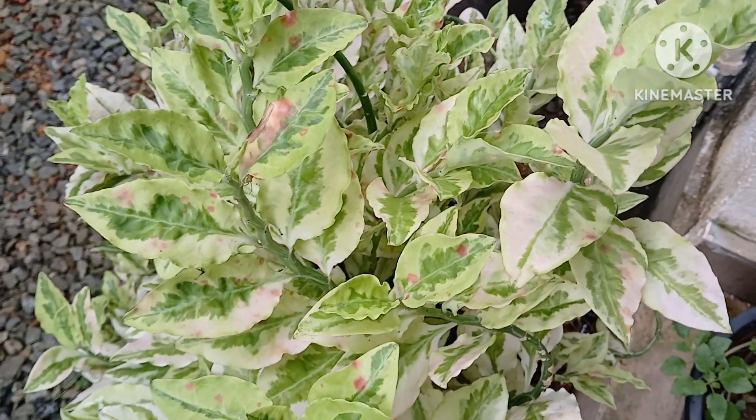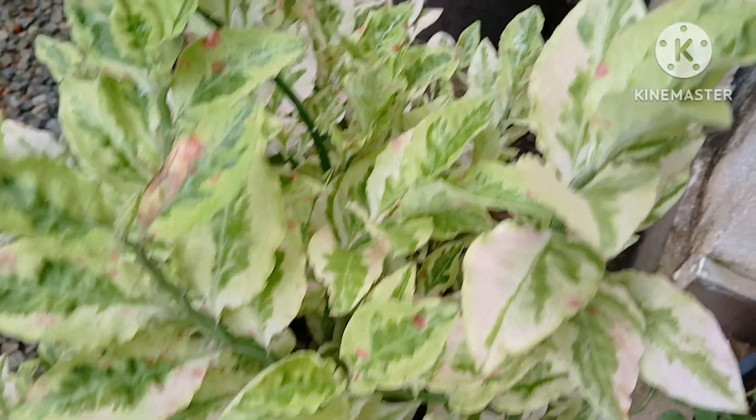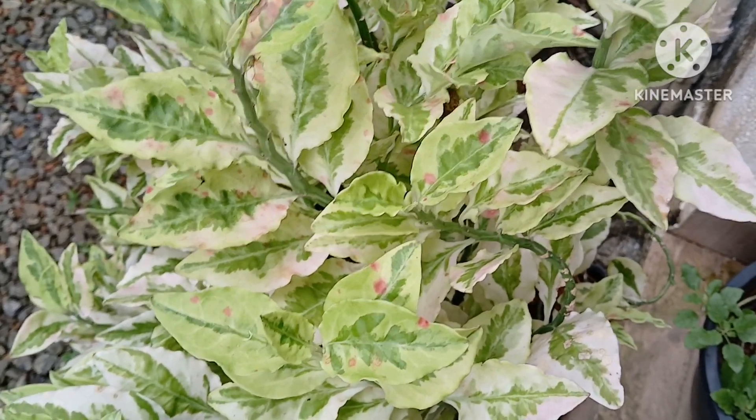Adding varieties of greens in your garden definitely gives a great look. Not only that, they are eye-catching, beautiful, and decorative. These are best houseplants. This is pedilanthus, also one of the easy-growing plants, because they are very easy to look after.